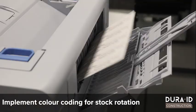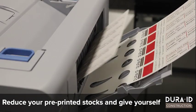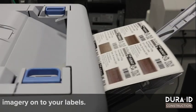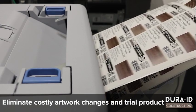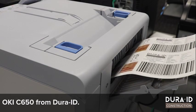Implement colour coding for stock rotation on site with ease. Reduce your pre-printed stock and give yourself the flexibility to incorporate branding and product imagery onto your labels. Eliminate costly artwork change fees, and trial product packaging before going to market with the Okie C650 from JuraID.